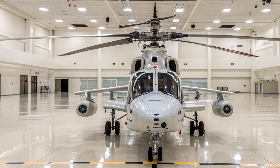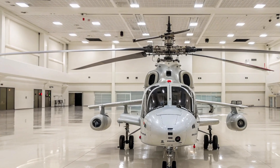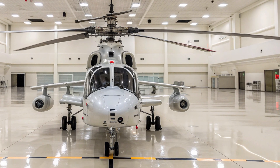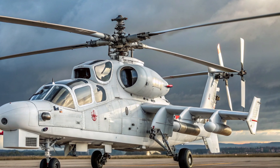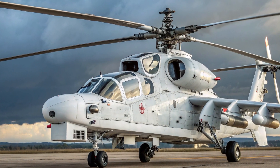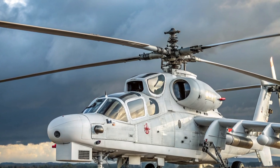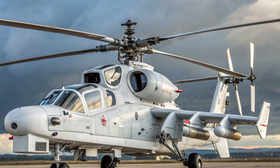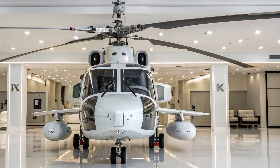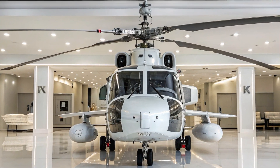No attack helicopter is complete without its weapons, and the Ka-52 does not disappoint. It is armed with a powerful 30-millimeter 2A42 autocannon mounted on the side of the fuselage, usable against both ground and aerial targets. The Alligator also carries a wide range of guided and unguided weapons, including anti-tank missiles like the Vikhr or Ataka, unguided rockets, and even air-to-air missiles for self-defense against other helicopters or low-flying aircraft. With up to 2,000 kilograms of external ordnance on its six hardpoints, the Ka-52 can adapt to almost any mission requirement, from destroying armored vehicles to providing close air support.